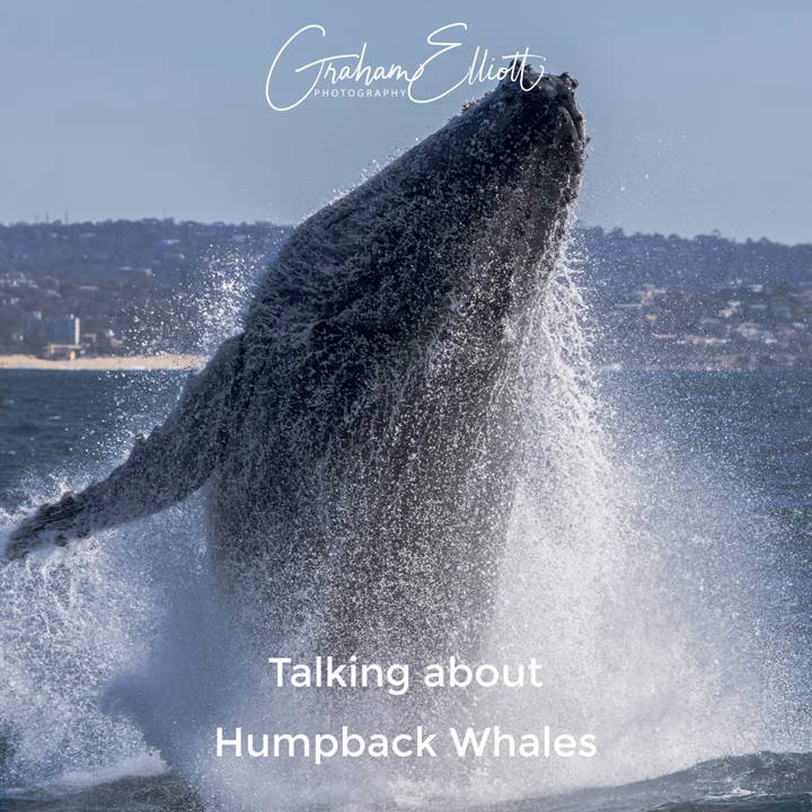I'm going to carry on this little series about different animals. The first one I did, as I'm recording this, was a few weeks ago about elephants and that seemed to go down reasonably well. So I thought I'd talk about what was, for a long time, the only animal I was really photographing — and that's humpback whales.